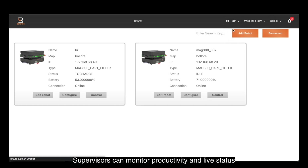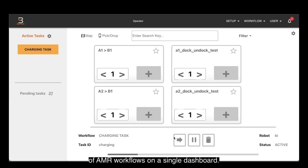Supervisors can monitor productivity and live status of AMR workflows on a single dashboard.